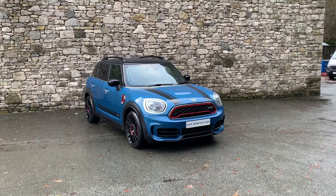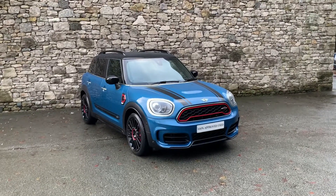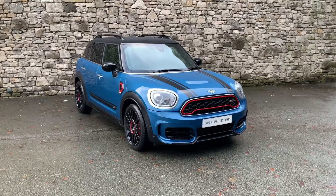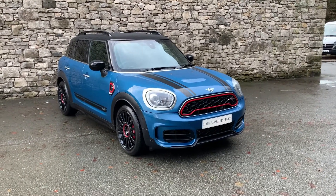Hello from Lloyd Mini Southlakes. Today we have this very nice Mini Countryman JCW 2019 car in Island Blue, covered at just over 21 and a half thousand miles.